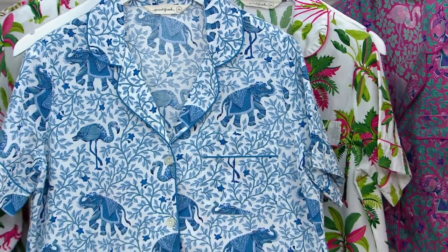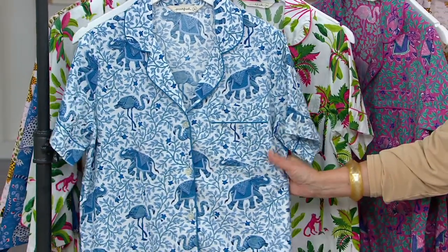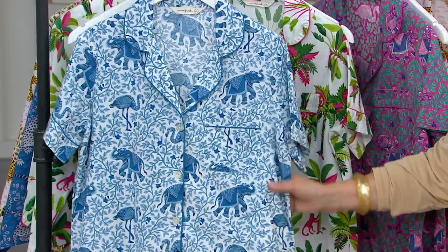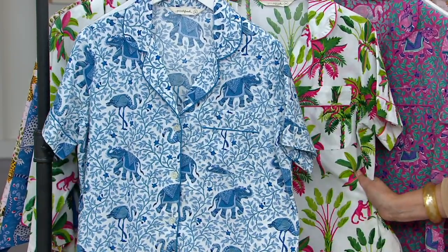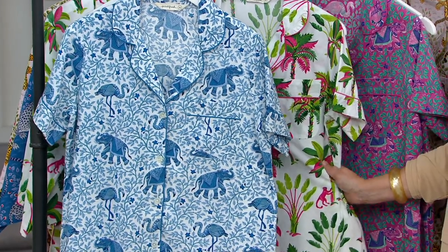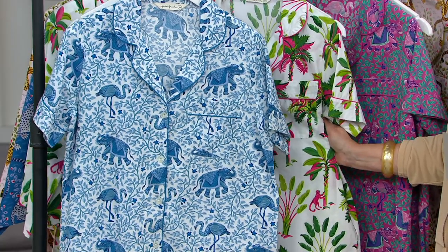You're saving $51 on this, which is amazing. This is a really high-end brand of sleepwear. This is 100% cotton, and the prints all have special inspirations behind them, which we'll talk about. We have a four easy pay opportunity for you today of $21.63, which is going away at the end of the day.